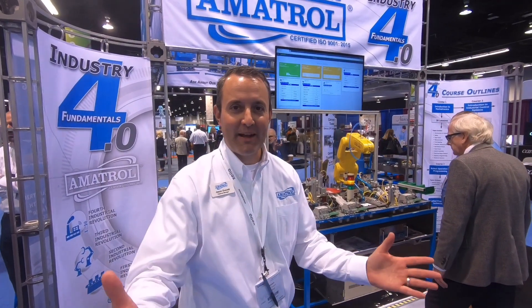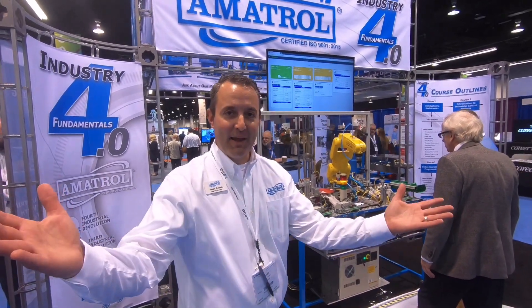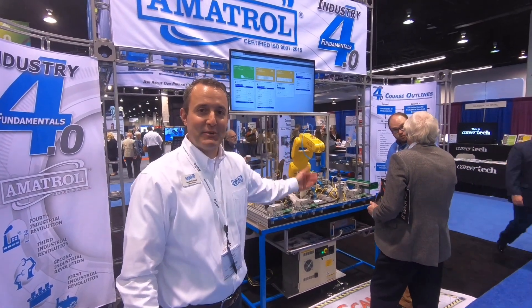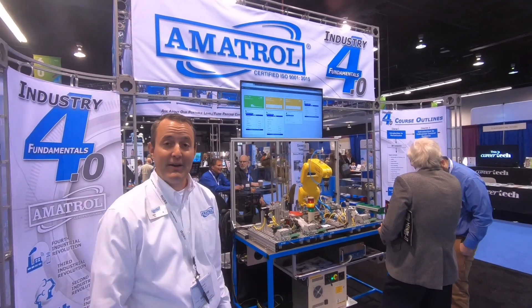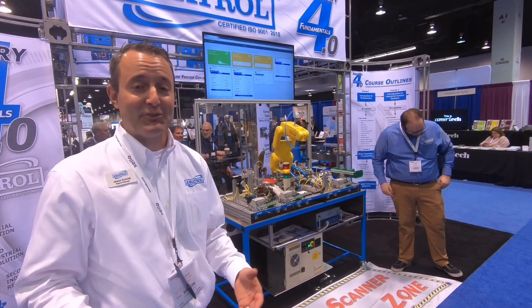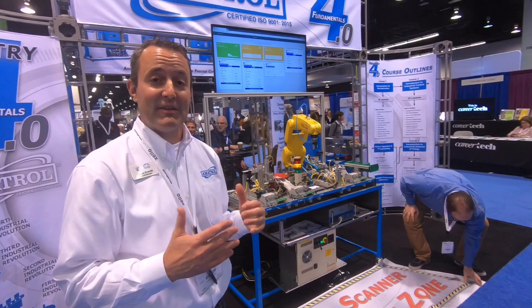I'm Jason Everett, Regional Manager at Amitrol. Welcome to ACTE 2019. I'm located here at the Amitrol booth and we're showing off our tabletop mechatronics, and the unique feature of this tabletop mechatronics is it's integrated with the FANUC robot.